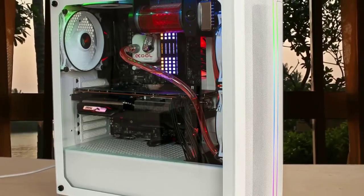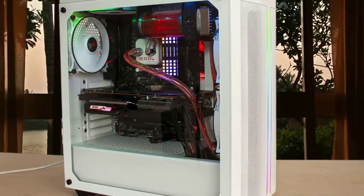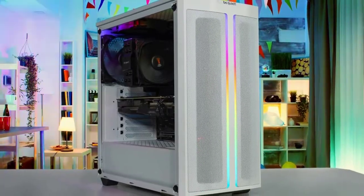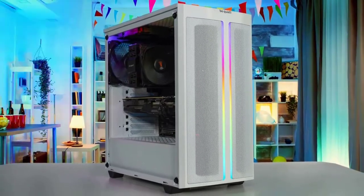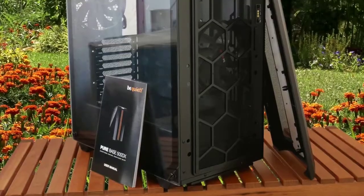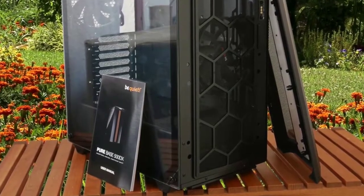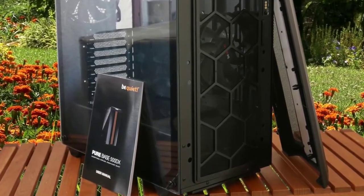The PureBase 500DX might be the most un-BeQuiet case the company has ever built. It's the first chassis from BeQuiet that comes with addressable RGB, and the huge mesh front intake is arguably the last thing you'd expect out of BeQuiet's factory. The two front RGB strips at the center of the chassis each have 14 individually addressable LEDs.